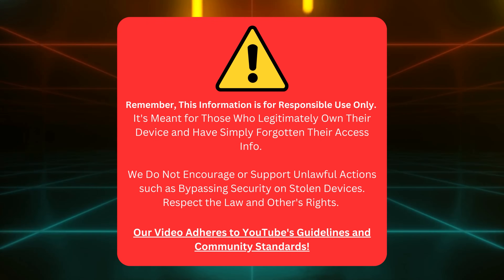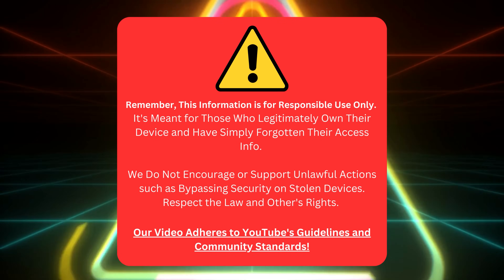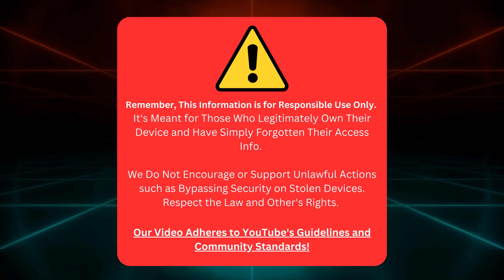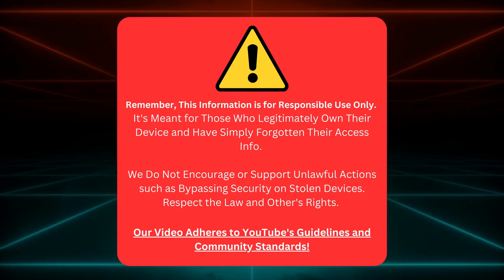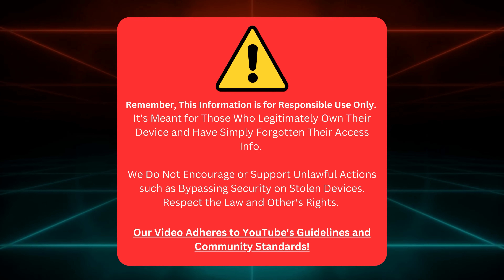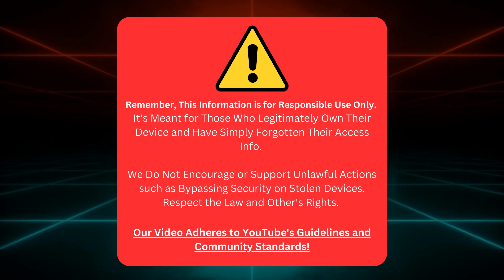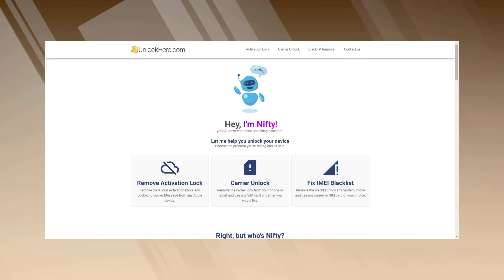Before we go on, here's a quick reminder. This guide is just for folks who own their device but need help remembering their login details. We're not here to help with shady stuff like unlocking stolen devices. That's against the law and not cool at all. We stick to YouTube's rules while making these videos.